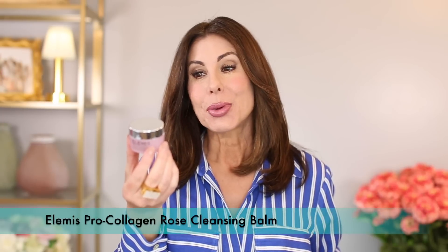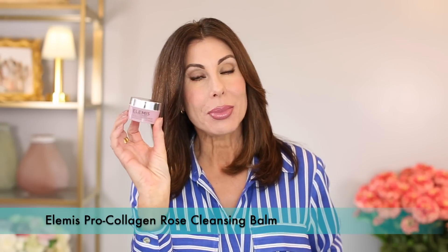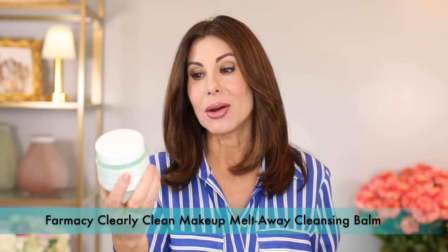Another favorite is the Elemis Pro Collagen Rose Cleansing Balm. This is the travel size — I absolutely love the Elemis Cleansing Balm; it's probably my favorite. But the cost is so expensive and it's just a cleansing balm — it's just there to remove makeup. So I typically don't spend the money and go with more cost-friendly versions, one being the Farmacy Clearly Clean Makeup Melt Away Cleansing Balm, which was a fantastic product as well. I still love the Elemis — not only the Rose but the original — but you're going to spend more.